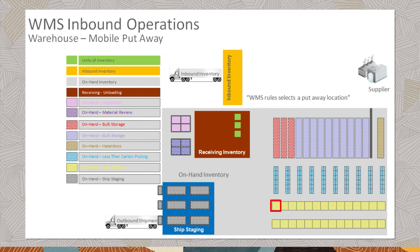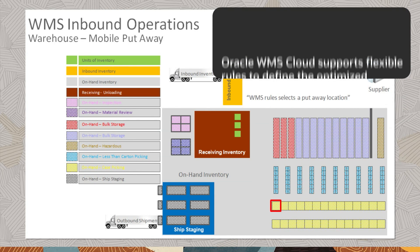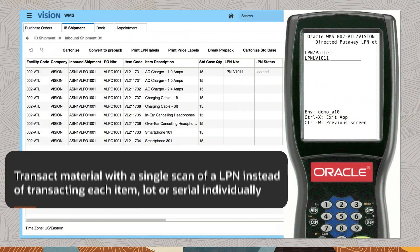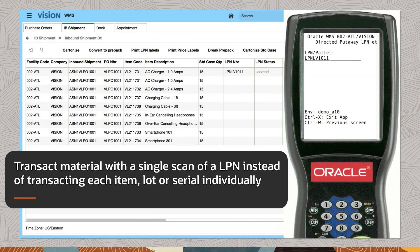Oracle Warehouse Management Cloud intelligently directs warehouse operators to put away material in stock locations that optimize storage and reduce material handling and fulfillment costs. Oracle WMS Cloud supports flexible rules to define the optimized put away location for material. Transact material with a single scan of an LPN instead of transacting each item, lot, or serial individually.